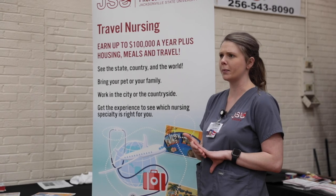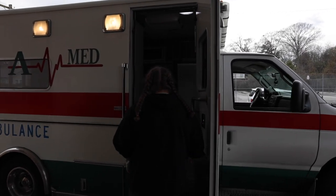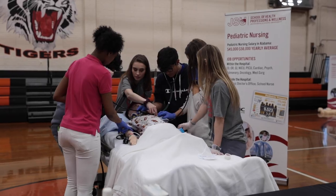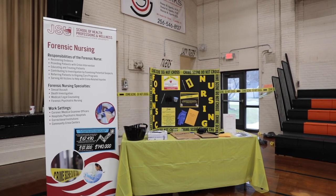We have a lot of mini stations here. We have travel nursing, which shows students that you can be a nurse and travel different places and get paid to do it. We have transport nursing, which covers ambulance nurses and flight nurses. We have pediatric nursing, showing how nurses interact with kids. And we have forensic nursing, which shows how nurses are implemented in crime scenes.